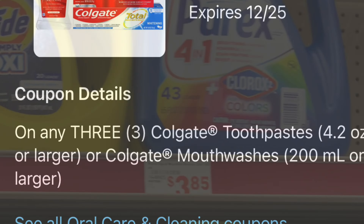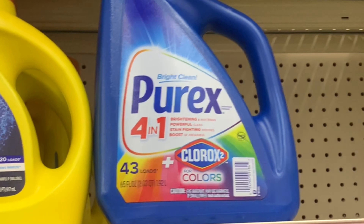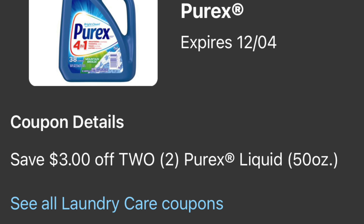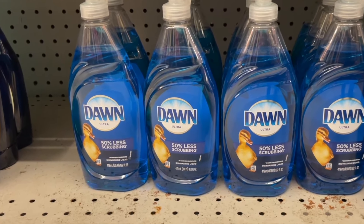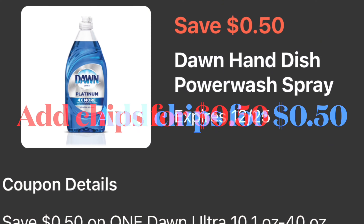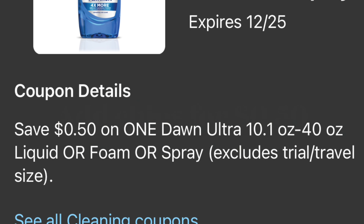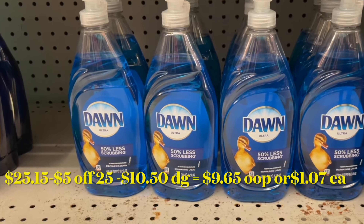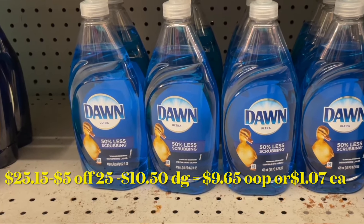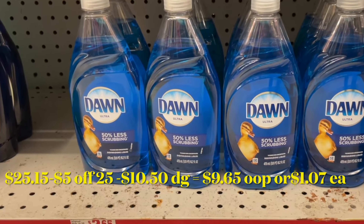Following item: adding two of the Purex 43 loads priced at three dollars each, and for this one we have a three dollar off a purchase of two digital coupon. To complete the deal we're also adding a Dawn dish soap priced at two dollars and sixty-five cents, and for this one we do have a fifty-cent digital coupon. You need to add a chips snack to complete the deal for fifty cents. Total for this breakdown should be twenty-five dollars and fifteen cents minus your five off twenty-five and ten dollars fifty cents of digital coupons — you'll be paying nine dollars and sixty-five cents out of pocket, or only a dollar and seven cents for each item.